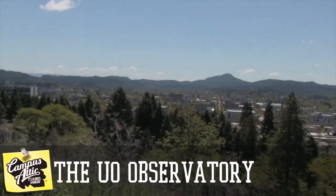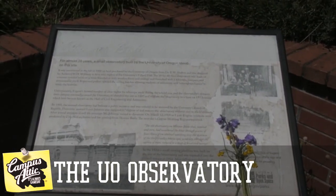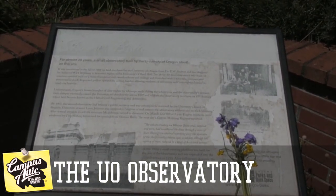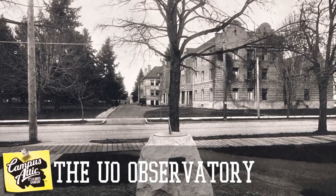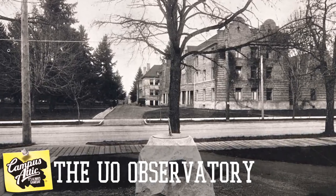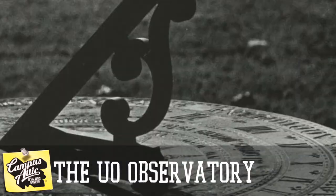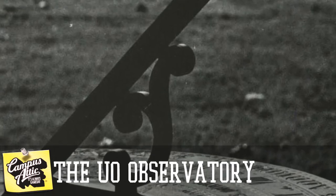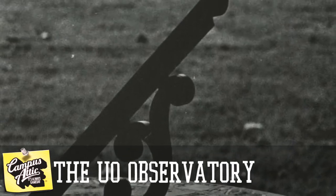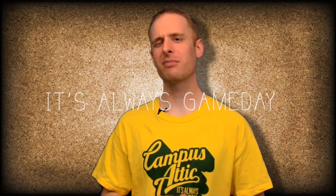If you go to the top of Skinner's Butte today, there's a little lookout and a plaque where the observatory once stood — a largely forgotten but dynamite part of Oregon's past. But one tiny piece of the observatory still remains, and students walk by it every single day without noticing. Across from Hendricks Hall, where Barn Hall once stood, behind the EMU, there sits the University of Oregon sundial. That's it for us this week — keep checking back, it's always game day.